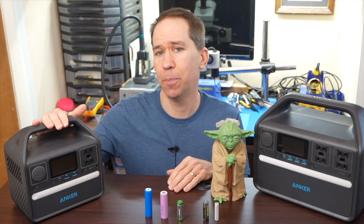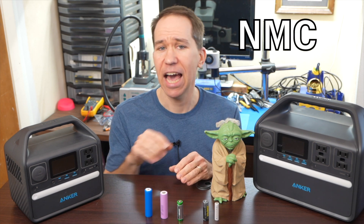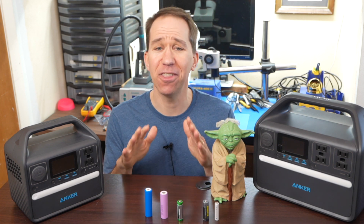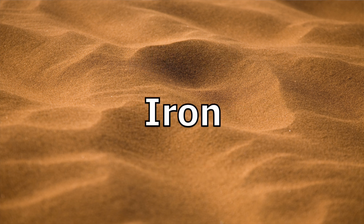When talking about portable power stations, there are two main battery chemistries mostly used, known by their abbreviations: NMC and LFP. Both chemistries are safe and they work really well. NMC uses three main metals — nickel, manganese, and cobalt — and obviously with LFP, the main metal is iron.